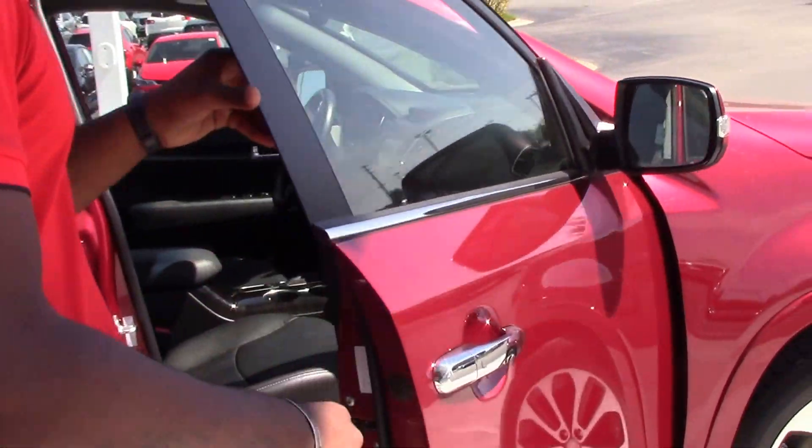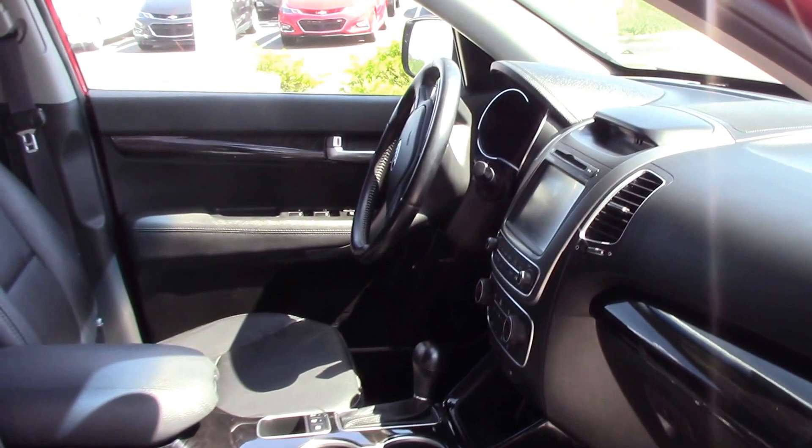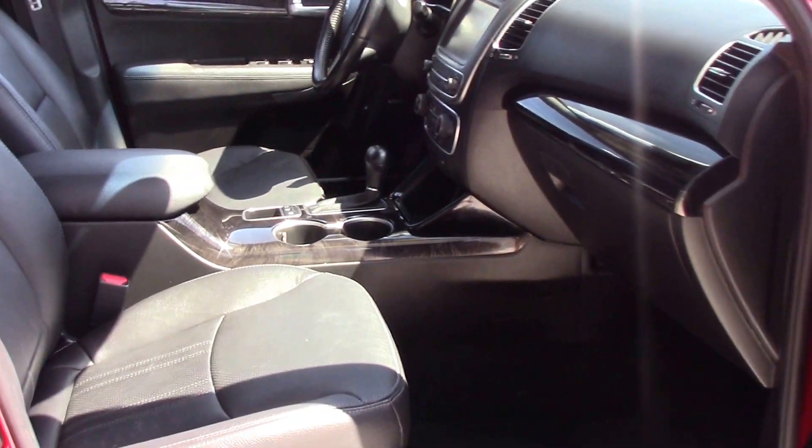Moving on to the interior — I just want to show you the interior of the Sorento here. This one is actually equipped with a dark leather interior, with power seats in both the driver and the passenger side.